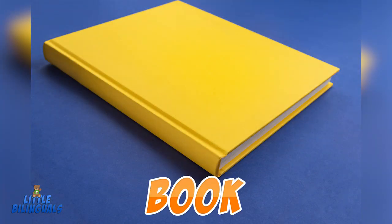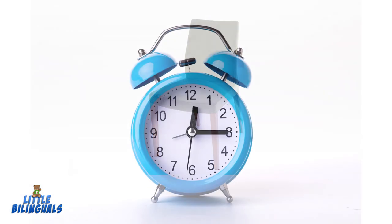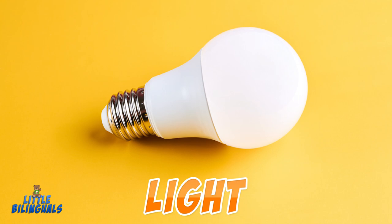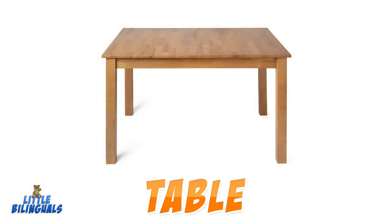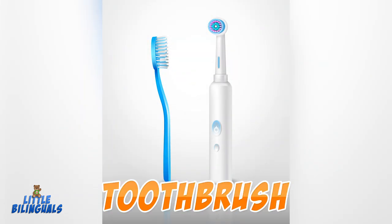Book. Chair. Clock. Light. Pillow. Table. Bed. Toothbrush.